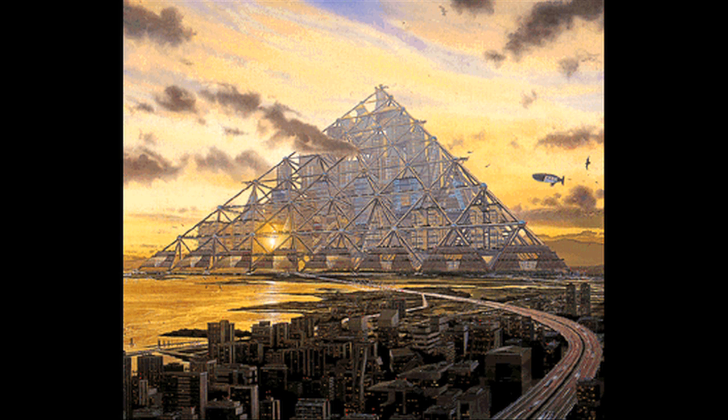Built by robots and floating over Tokyo Bay, this mega-pyramid design is a city inside a pyramid. Transportation would be handled by personal rapid transit pods. It would house 30-story skyscrapers and stand 12 times higher than Egypt's Great Pyramid of Giza.